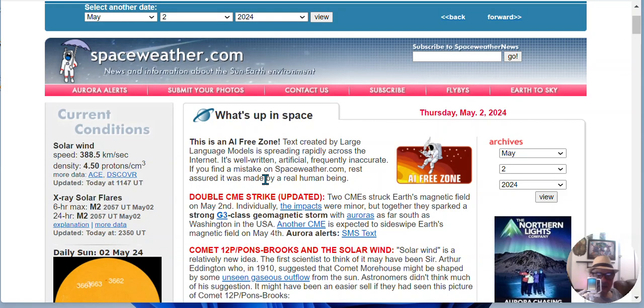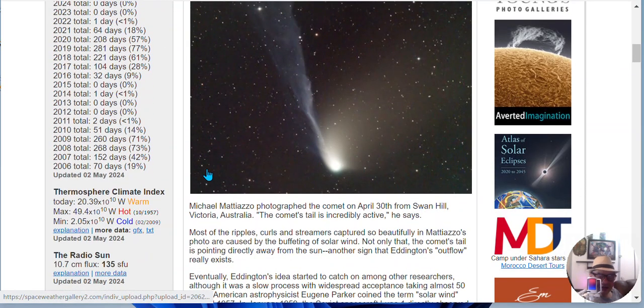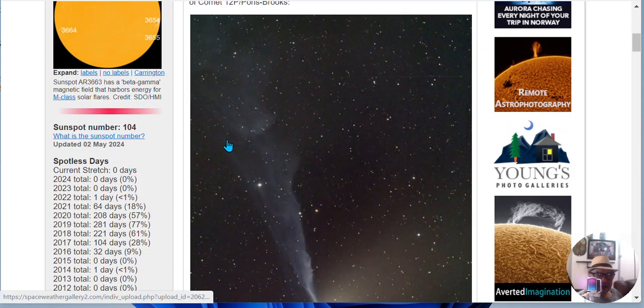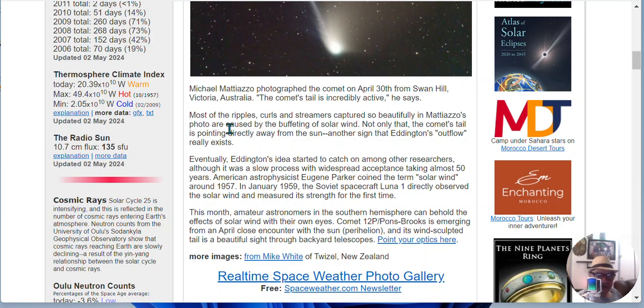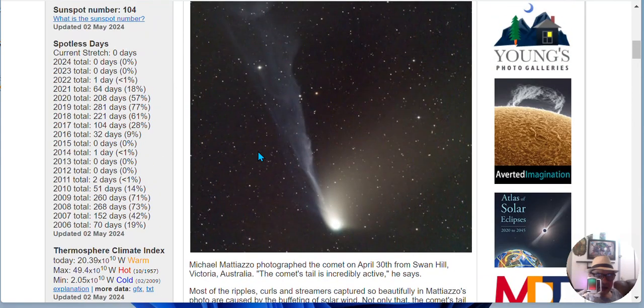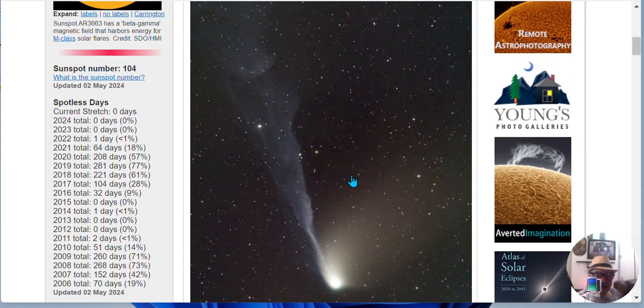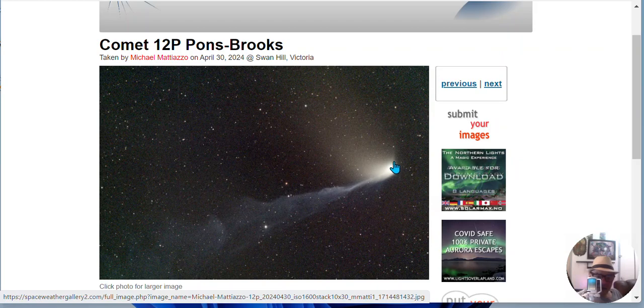This article came out Thursday, May 2nd, and it talks about the tail. This is from Space Weather. It talks about the tail and how it was photographed on the 30th by Michael, and it shows that most of the ripples and streamers captured so beautifully in Michael's photo were caused by buffeting of the solar winds. Not only that, the comet's tail is pointing directly away from the sun. Let's take a closer look. Here it is, pointing north.